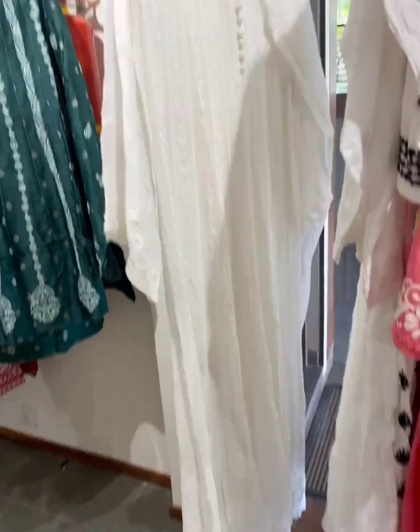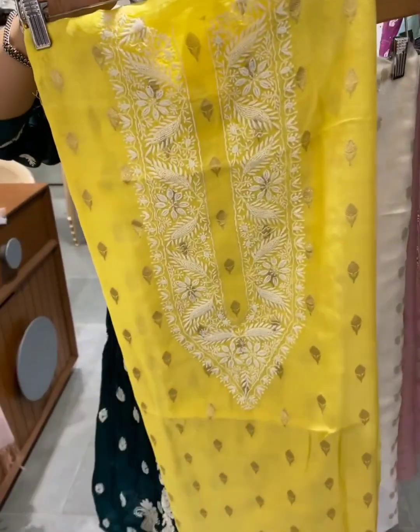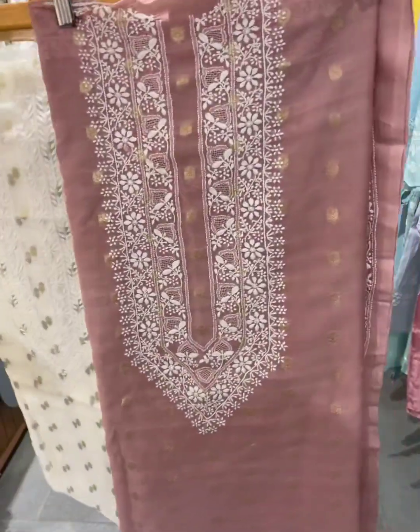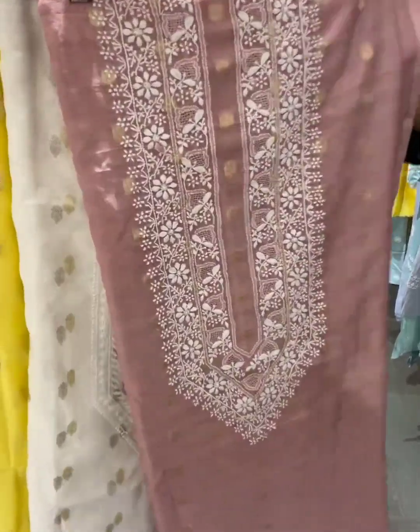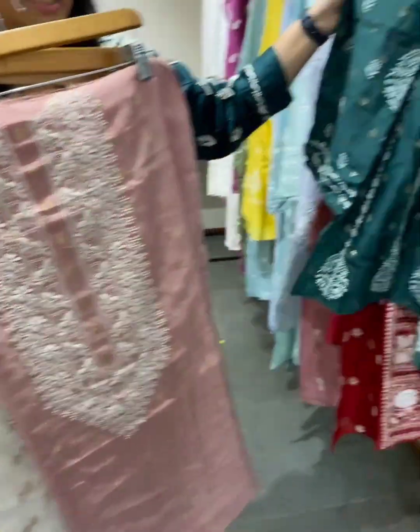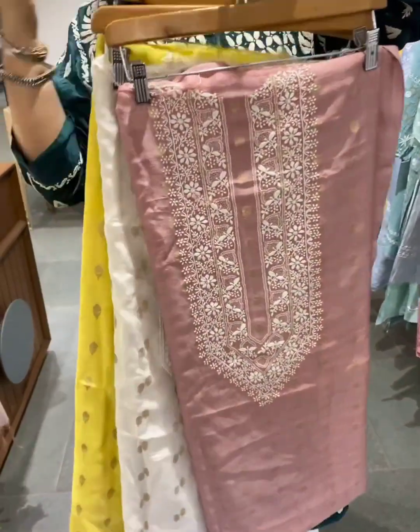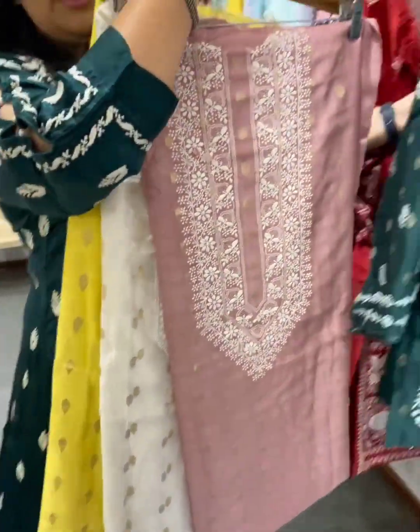Something beautiful in floral with a dupatta. Options in menswear kurtas are also available — unstitched fabric that can be customized as per your requirements. You can use these for twinning as well, if you want to pair with the ladies kurtas — you can team up any of these with that.